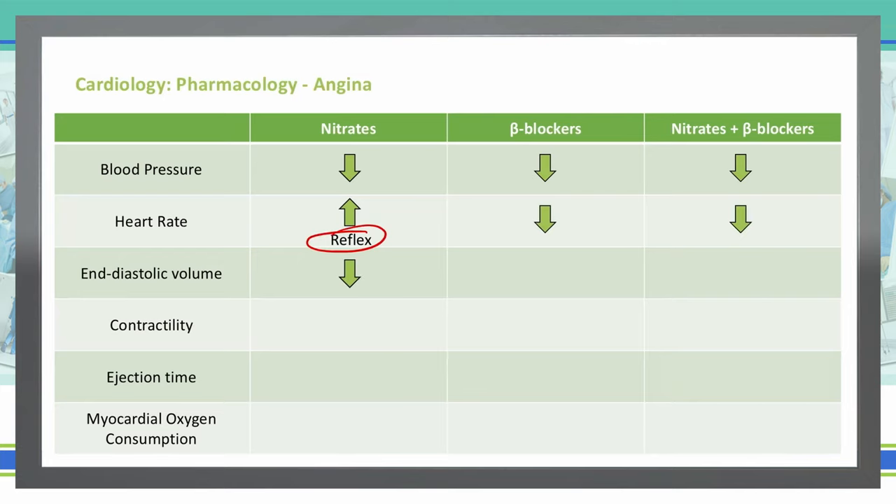With nitrates, because they are vasodilating, they are going to reduce our end diastolic volume. However, with beta blockers, because all they are doing is slowing down the heart, they are going to increase our end diastolic volume — they have little effect on the vasculature and more effect on contractility of the heart. When we combine nitrates and beta blockers together, we actually see a decrease in our end diastolic volume.